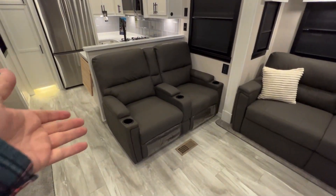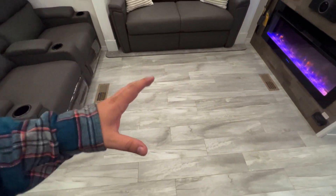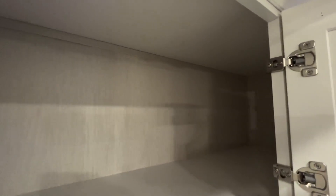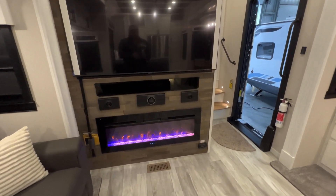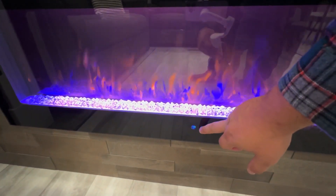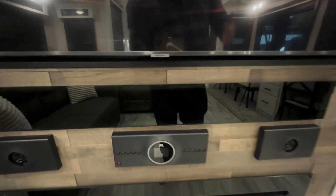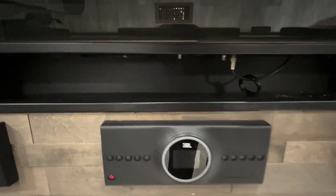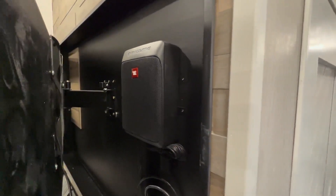Over here, we have some nice reclining chairs — very comfortable. The couch pulls out as well. This area is really nice and open with a nice floor and more windows all around, plus storage up above going all the way from left to right. There's a fireplace that goes all the way up to 100 degrees, and you can mess around with the light settings — blue flame or more of an actual fireplace look. The Riverstone Legacies feature a JBL sound system that gets absolutely bumping, plus a JBL subwoofer behind the TV.